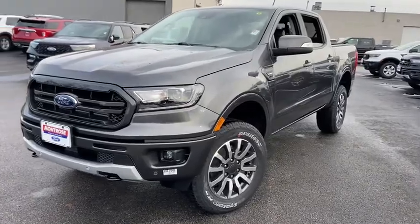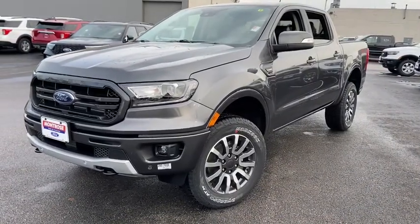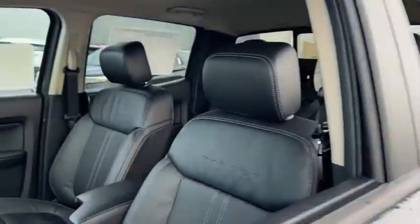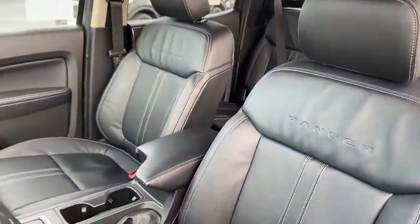Remote start, traction control, navigation system, power passenger seat, dual airbags, alloy wheels, power steering, four-wheel disc brakes, universal garage door opener.